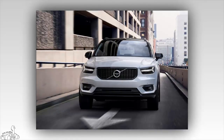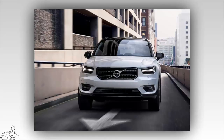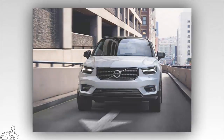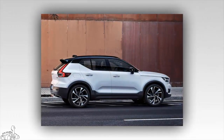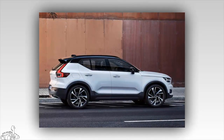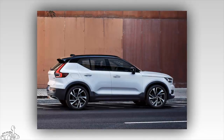The design language on the XC40 will spread to smaller compacts later on. Built on the CMA platform developed by Geely Automotive, the car's appearance is the result of young British designer Ian Kettle, who sketched it in 2013, just one year after he graduated from the Royal College of Art in London.